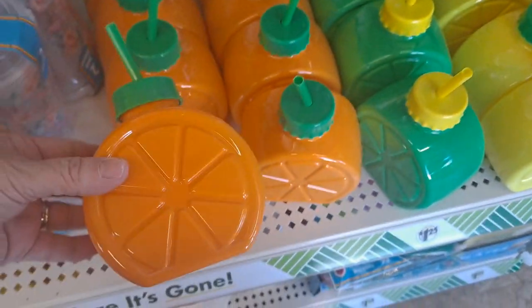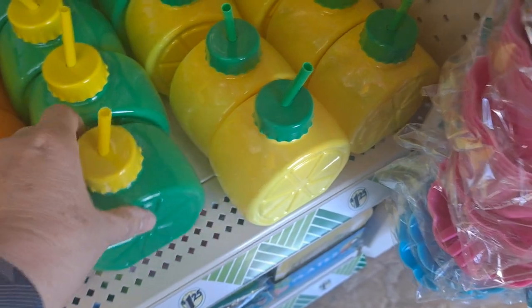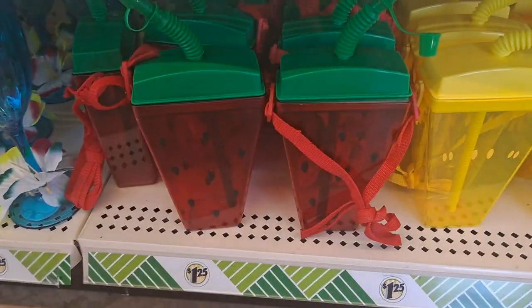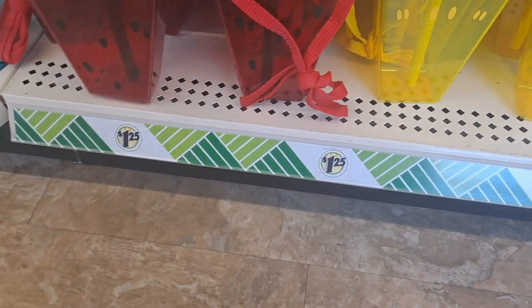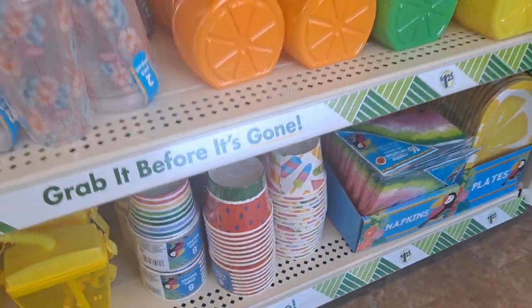Here are the citrus drinks in the citrus colors — so cute. And then you have the watermelon. These are adorable with the strap, really great. And the paper things — I'll go through a lot of those in future videos.